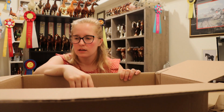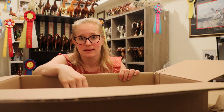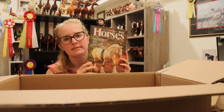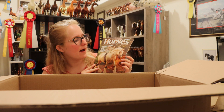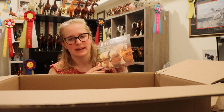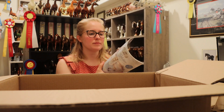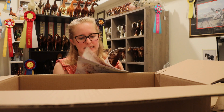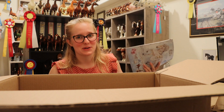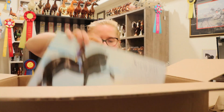I also got the 2018 Just About Horses magazine. I tried to get this last year but it didn't show up in my box. This was the year before I truly started collecting, so I didn't have it. I'm a nerd who likes to have all the catalogs and magazines organized in a little carton, so now I have this one too.